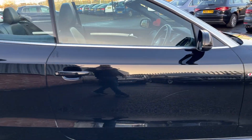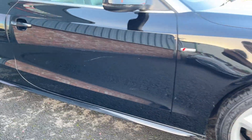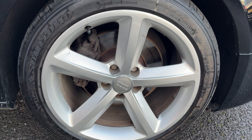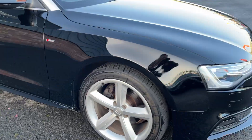Moving down the offside of the vehicle, we do have one light scratch along this door that will be professionally refinished prior to sale. The offside front alloy is in good condition with a light curbing around the outer edge that will be refurbished. The offside front tyre has approximately 5 or 6mm of tread remaining.